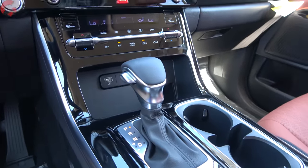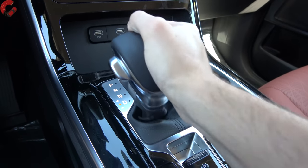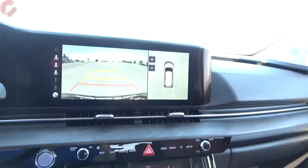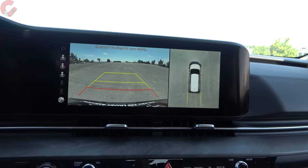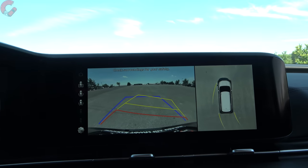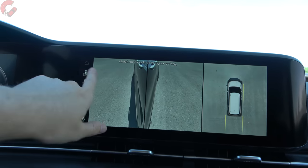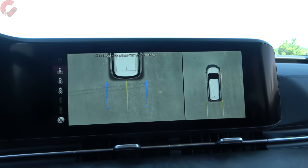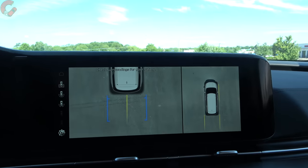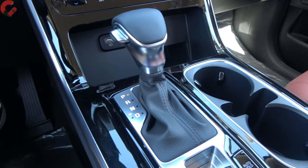The Carnival uses a traditional shifter — pull back for drive, bump left for manual shifting, and there are no paddle shifters. In reverse, you get either a traditional backup camera or a 360-degree backup camera starting on the SX trim level, with overhead and rear views you can switch between by clicking different buttons. Front parking sensors come on EX and above, but rear parking sensors are standard on every trim level — a nice touch for everyone trying to not bump into anything with kids on board.